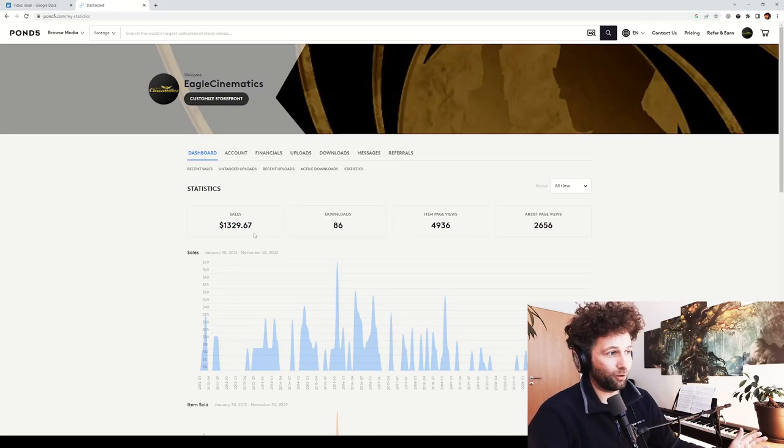As you can see I have made a total of 1329 dollars and I have about 50 tracks online on Pond5. I started composing my own music back in 2010 and had a lot of fun doing orchestral music.